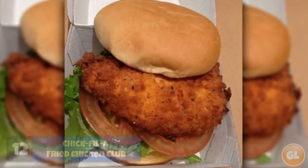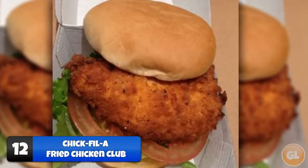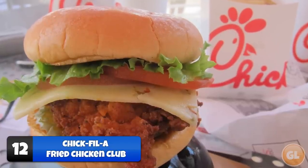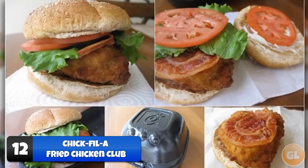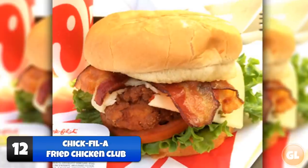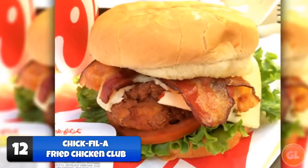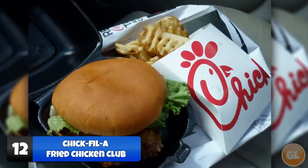Number 12: Fried Chicken Club. The fried chicken club sandwich is one of Chick-fil-A's more well-known secret menu items. If you love the original sandwich, it's worth giving it a try — they add a slice of tomato, a piece of lettuce, and a bigger bun to soak up all that chicken grease. Simply ask for the fried chicken club, or if they don't know, ask them to swap the charbroiled chicken with original fried chicken.